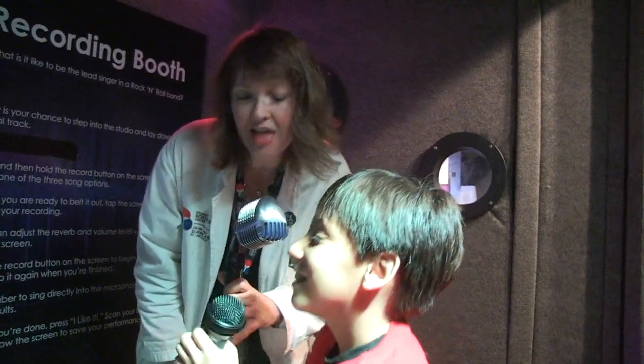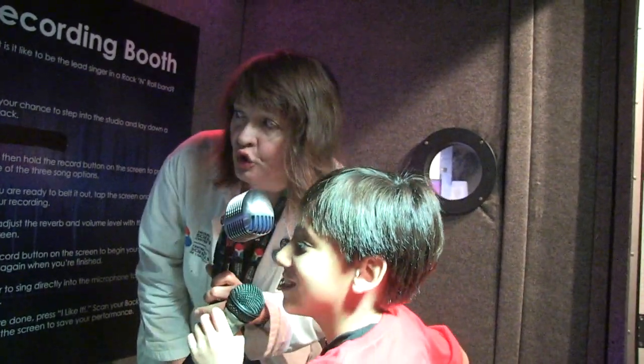Still like that old time rock and roll — the kind of music just soothes my soul.